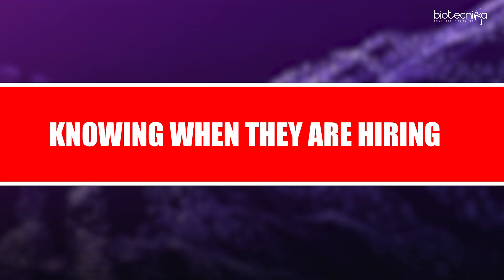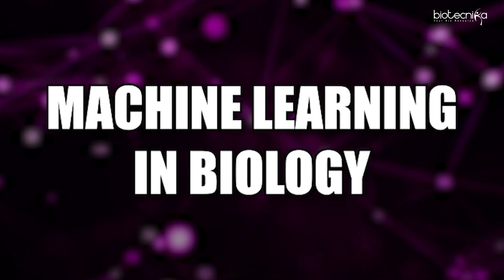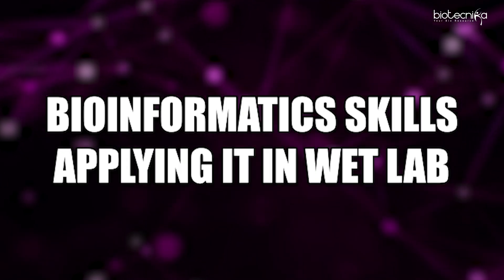Coming to the next part: knowing when these labs are hiring. If you subscribe to Biotechnica Global or Biotechnica India, you will be informed about vacancies the moment they come up — and the moment they come, you have to apply immediately. The shortcut to get into these labs right now in 2025 is artificial intelligence, machine learning in biology, bioinformatics skills, and applying them in the wet lab. That is the shortest and most effective method to get a job in these labs.